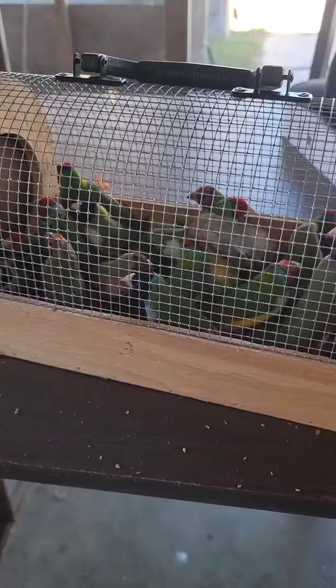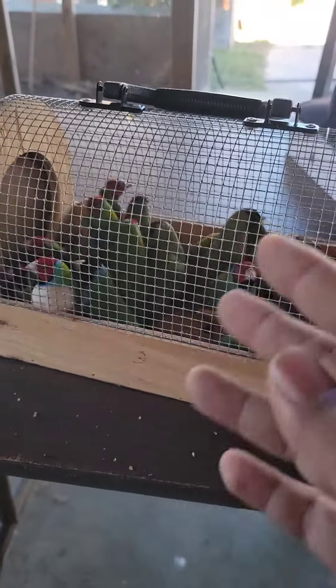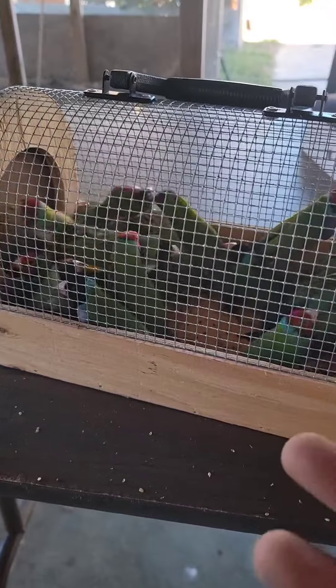When they're sneezing like that, nine times out of ten they have air sac mites. If you don't know what air sac mites is, it's mites that are in the lungs of the bird — not in the feathers like some birds get mites on the outside of their bodies. This affects their lungs, restricts their breathing, and eventually the bird will die.